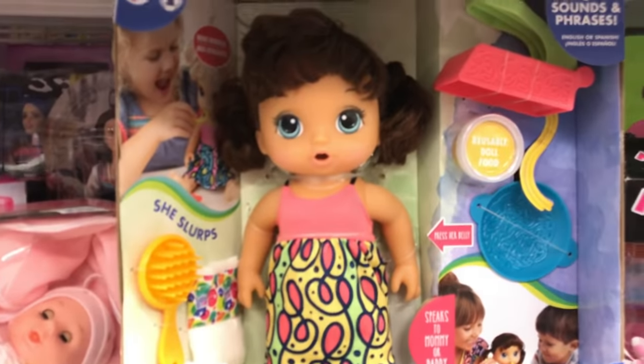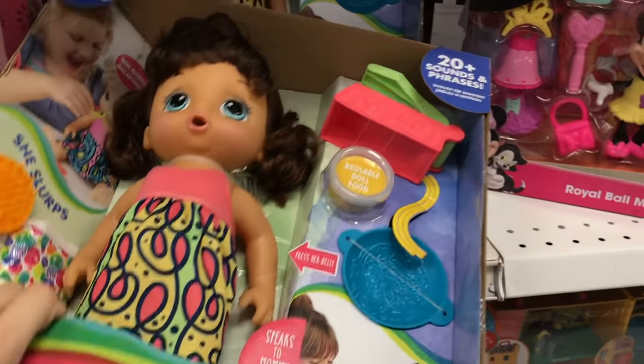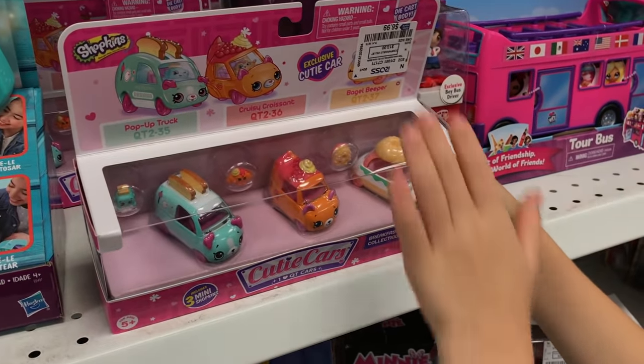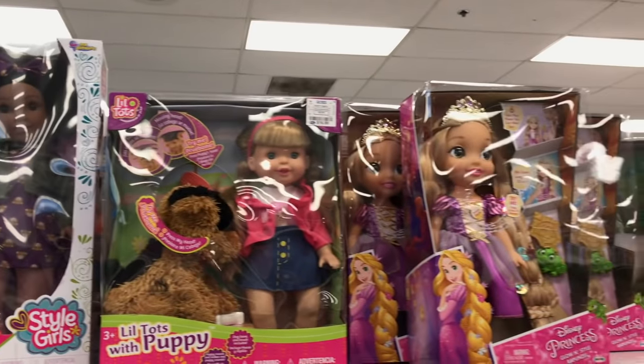Oh look what I found, guys — Snacking Needles! How much is she? $24? Oh, and there's another one in there. I love this set of cutie cars — exclusive cutie cars! Look at all these dolls. Rapunzel! I like this style girl. This is the blender we used to have — did we bring it from our house, Skye? There's another Snacking Needles, and all kinds of little baby dolls.